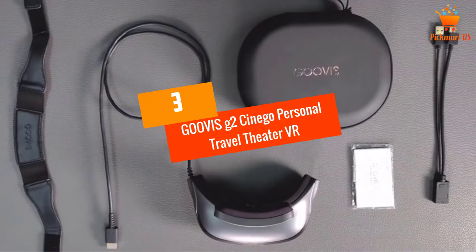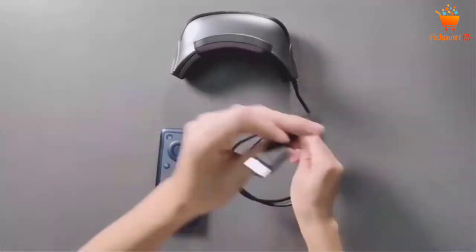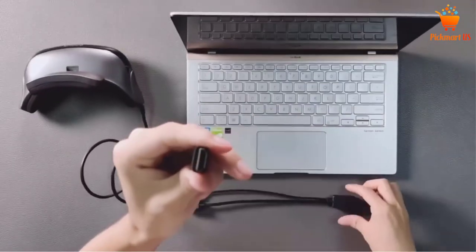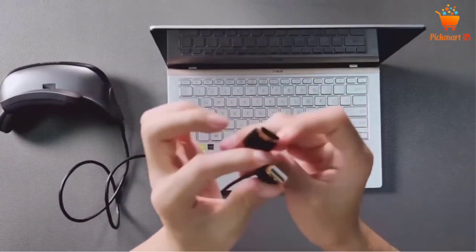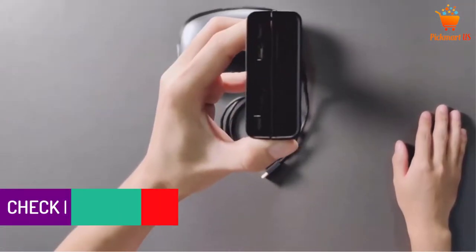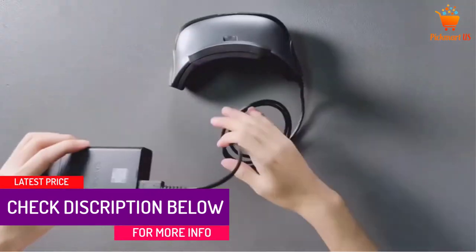At number 3, GooVis G2 Synago Personal Travel Theater VR Glasses. Enjoy your favorite movies and clips on an Ultra HD display from the comfort of your house. This pair of smart glasses offers 1080p video quality with optical imaging technology that allows users to experience a real-like scene. It is specially designed to protect the eyes and give you the greatest comfort with adjustable distance from 56mm to 72mm. You can use this one to watch movies, play games, and make video calls through the Bluetooth feature, and connect to your favorite streaming services like Netflix and YouTube.